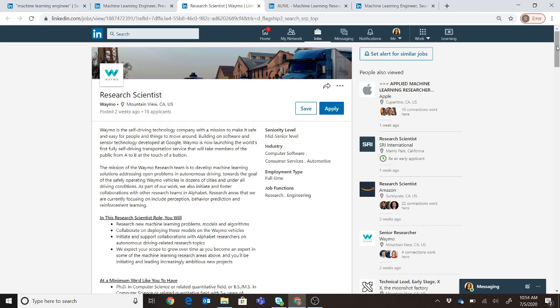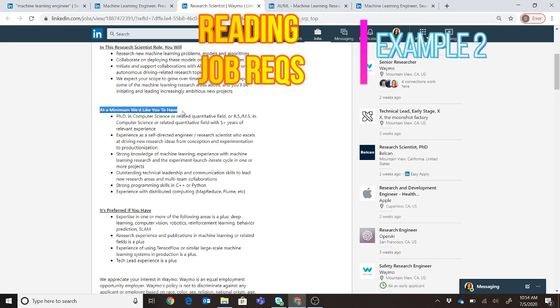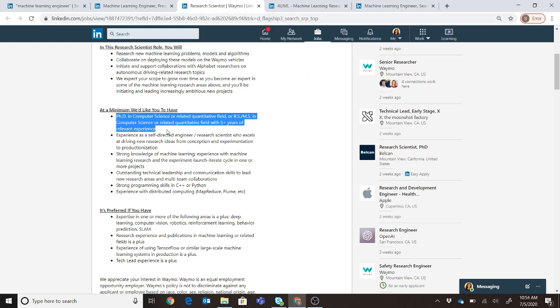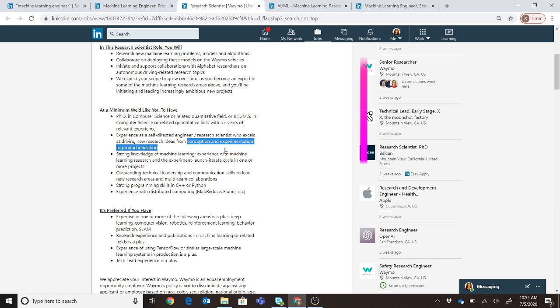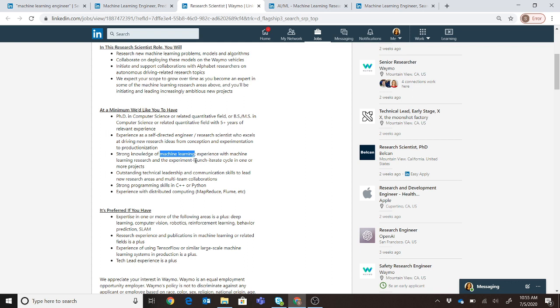Now let's look at another job requirement — this one is from Waymo in Mountain View. In the same order as before, looking at requirements: most importantly they want a PhD in computer science or a related quantitative field, or a BS/MS with at least five years of relevant experience. Second, you need to show you can take an idea from conception through experimentation to productionization — not just a concept, but actual A/B testing and showing the idea works in the field. Strong machine learning understanding and launch iterations are required, and C++ or Python are equally important, along with some experience in distributed computing.